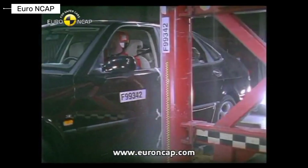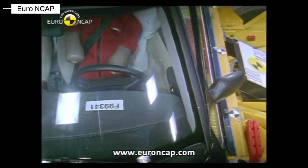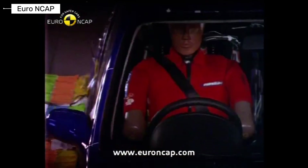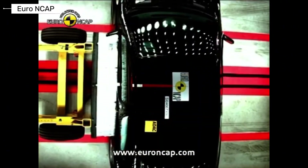The early 2000s changed the way we think about car safety. Some cars surprised everyone in official crash testing, while others exposed serious weaknesses. Today we're looking back at iconic cars from the early 2000s and how they performed when safety was tested by Euro NCAP.